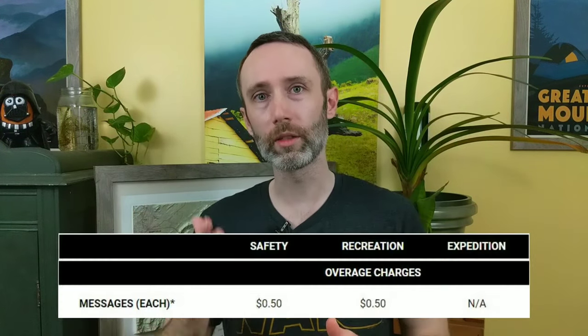There are overage charges with text messages. If you go over your monthly allotment, you can still send and receive messages, but you will be charged 50 cents per message that you send and or receive over your monthly cap. One more thing to keep in mind: if you send a group message — say you send the same message to three different people — that's going to count as three messages.